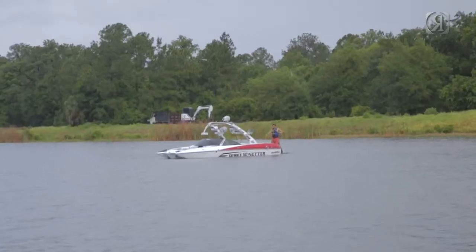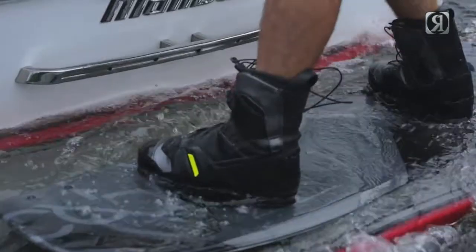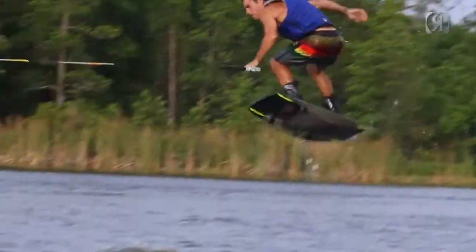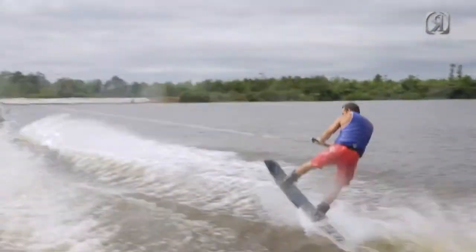The Code 22 — the latest rocker line and most abrupt pop in the Ronix line. The Code 22 is a fast, high-energy ride for the rider that likes taking things as big as they can. Built with our most advanced core, this board is for the rider looking for the most response and feedback on and off the water.